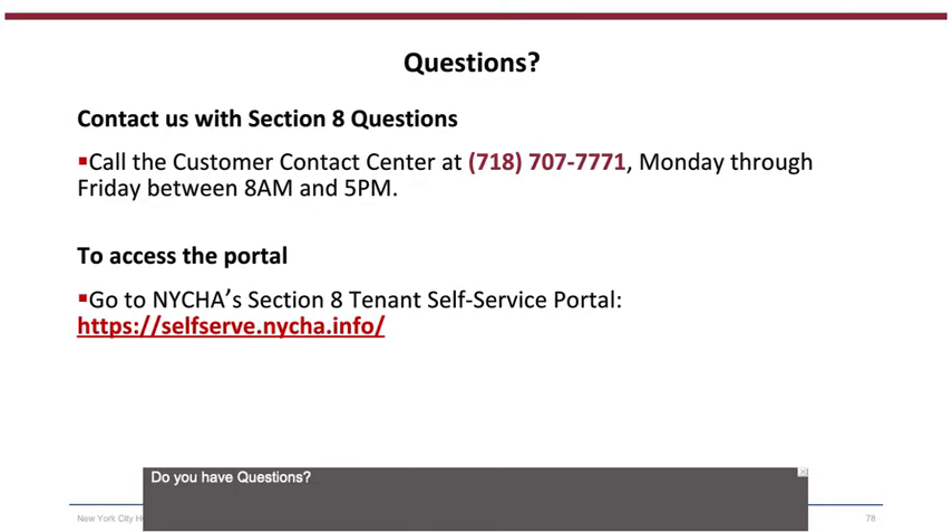Do you have questions? Contact us with Section 8 questions by calling the Customer Contact Center at 718-707-7771, Monday through Friday between 8 a.m. and 5 p.m. To access the portal, go to NYCHA's Section 8 Tenant Self-Service Portal.